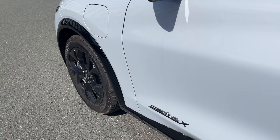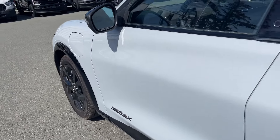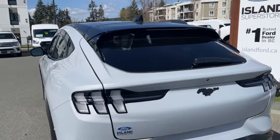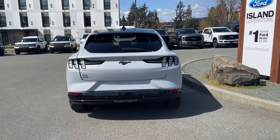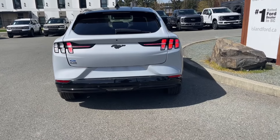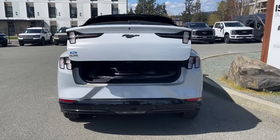19-inch black aluminum wheels, which is part of the Night Pony package, charge port, keyless entry keypad, a little spoiler, the rear windshield wiper, and just above your blacked-out pony is where your backup camera is located. Backup sensors on your bumper — and you just saw the lights go, and that is because it detected the key.